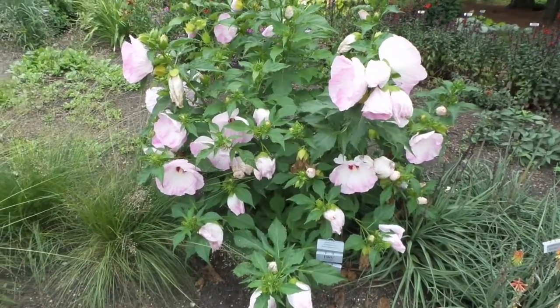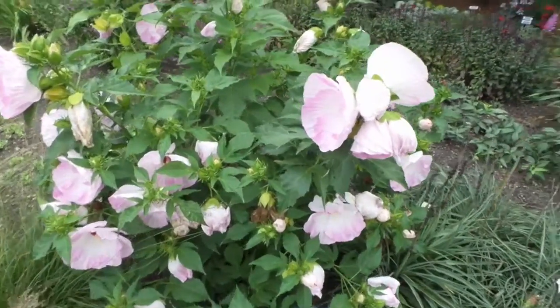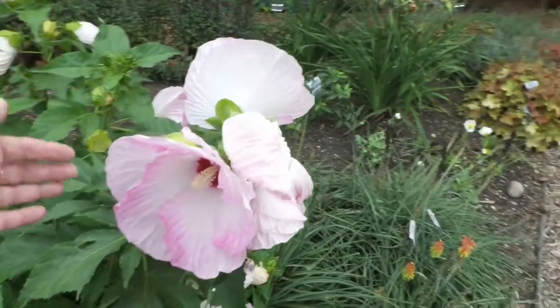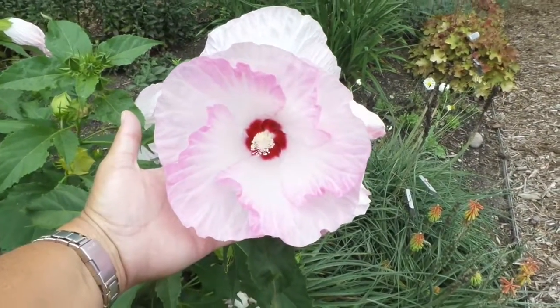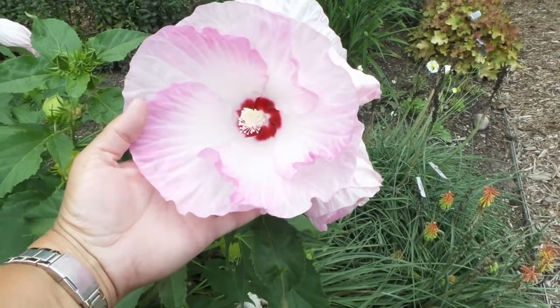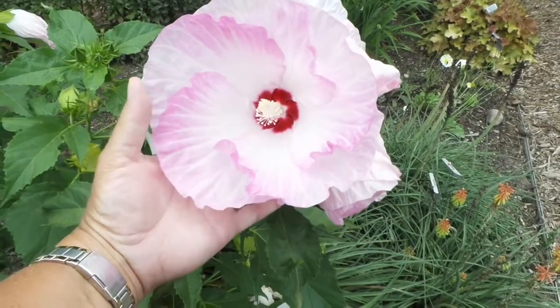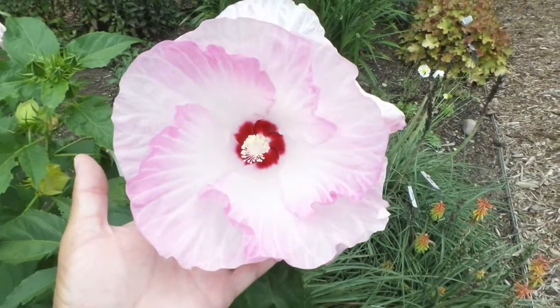This plant here is about three and a half to four foot tall and wide, and it's got huge dinner plate blooms. This one here is just kind of opening up, but it's a nice white or very pale pink color with a nice little bit of bubblegum pink edging around the edges of each flower, and it's got that nice dark magenta pink eye in the center.